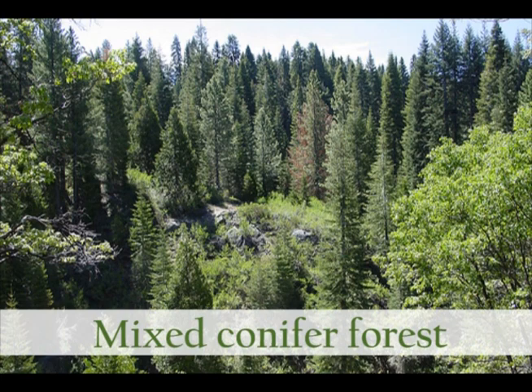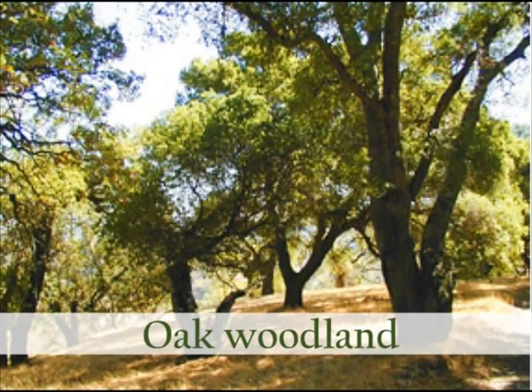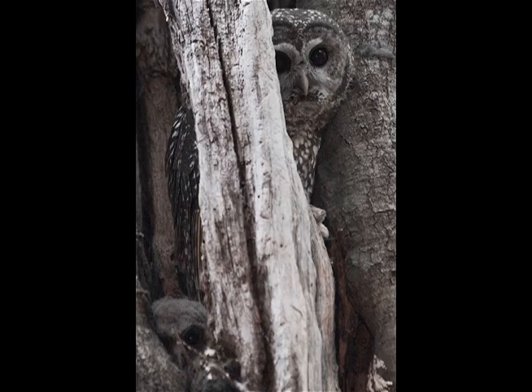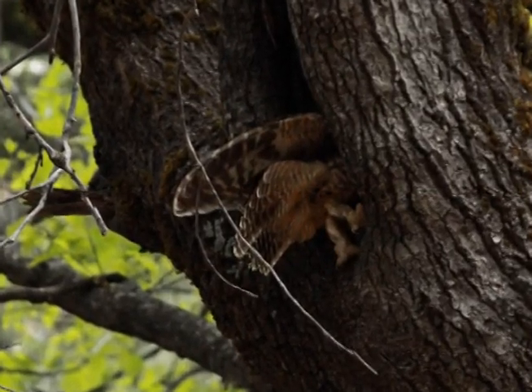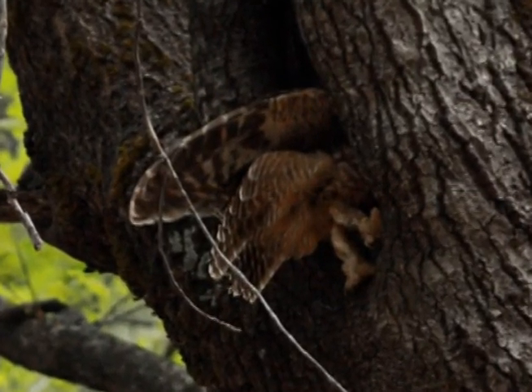Found in mixed conifer forests and oak woodlands, the owls are non-migratory, although they often move to lower elevations in the winter. The owls are habitat specialists that typically nest in cavities and broken tops of large trees. They inhabit areas with high canopy cover, large trees, mixed vertical structure, and some open areas for hunting.